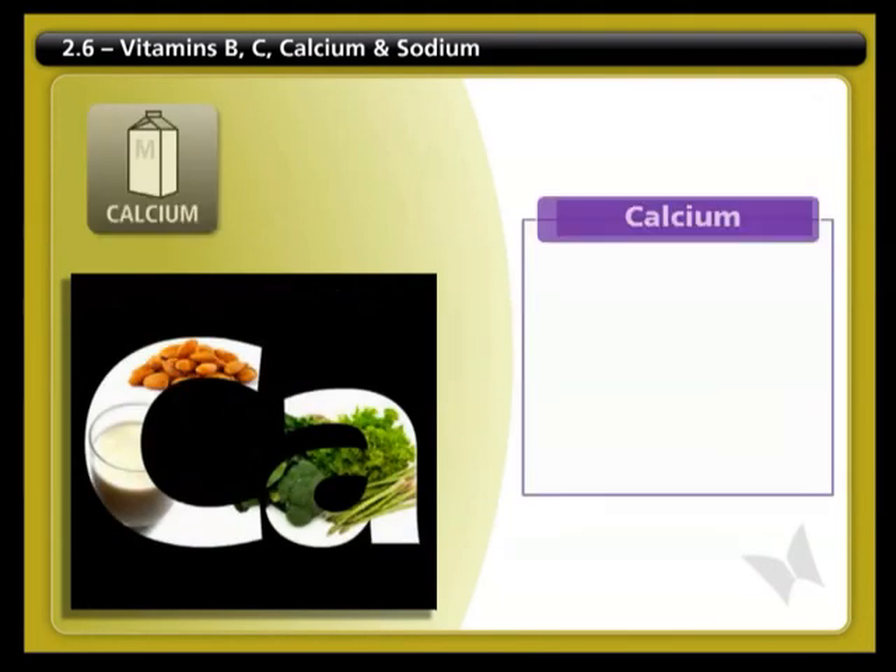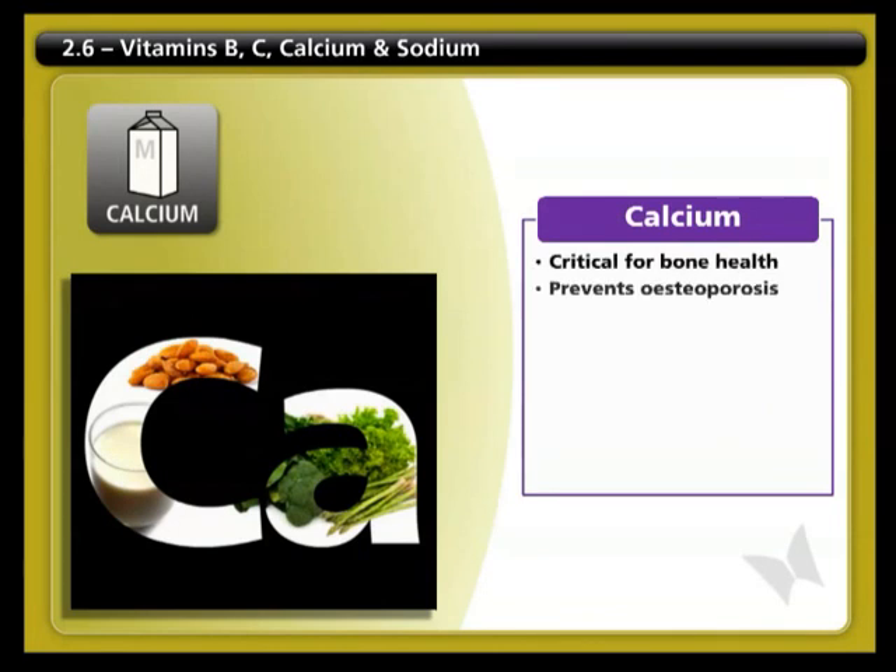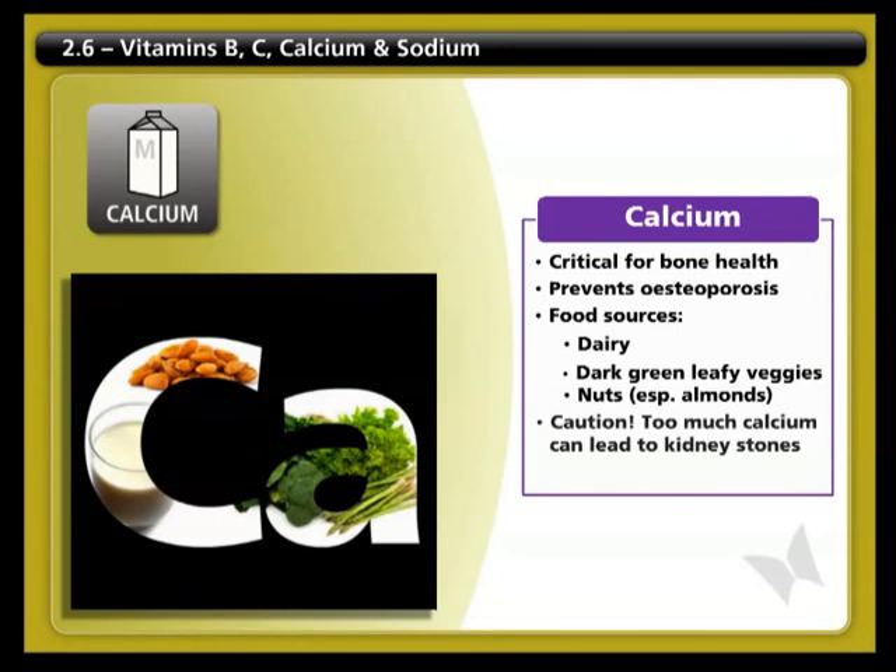Calcium is critical for bone health to help prevent osteoporosis. Good food sources are dairy products, dark green leafy vegetables, and nuts, especially almonds. Caution: too much calcium may contribute to the development of kidney stones. The recommended daily amount is between 1000 and 1500 milligrams. If you have any questions about your calcium intake, talk to your health care provider.